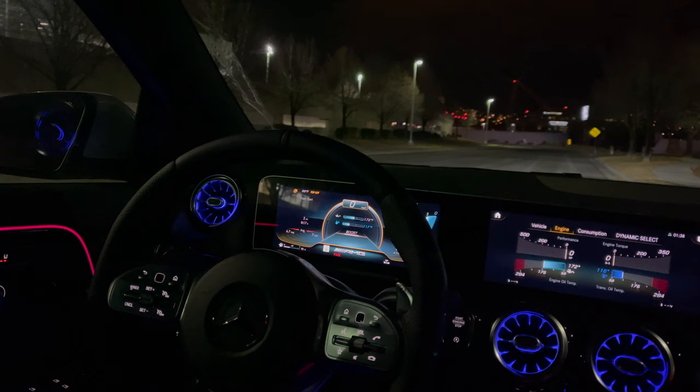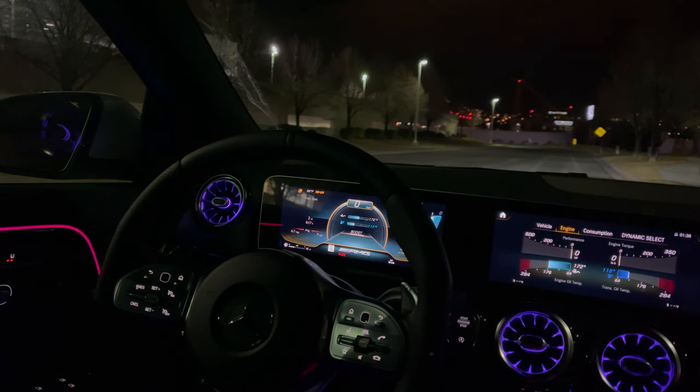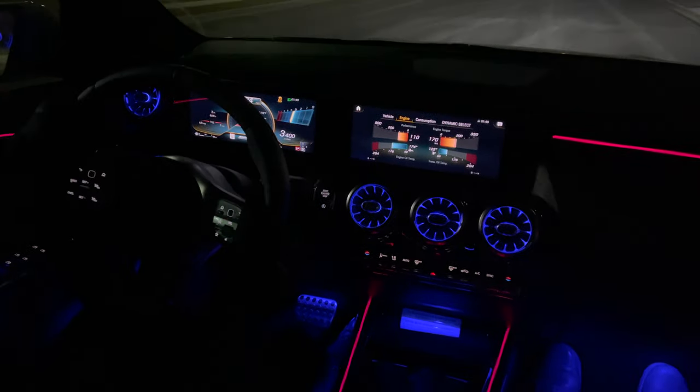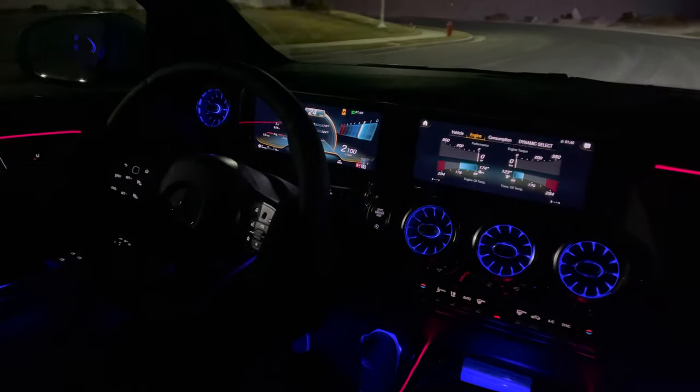I think it doesn't have a few things, but it's okay. It's got the engine. That's an interesting drive feel.